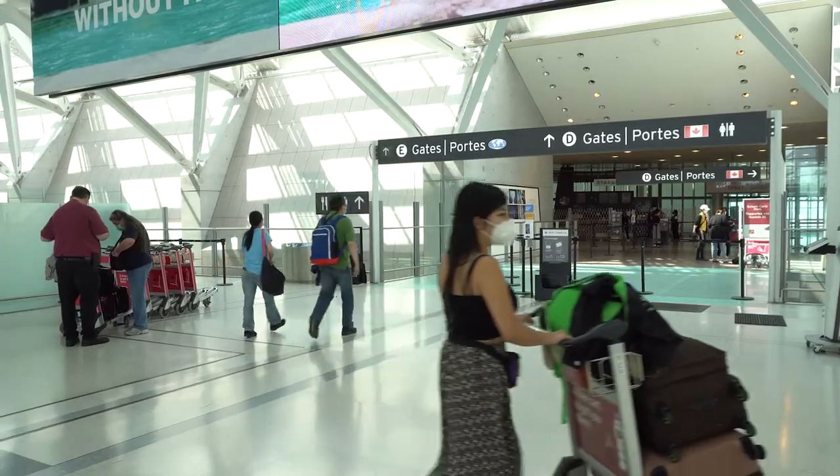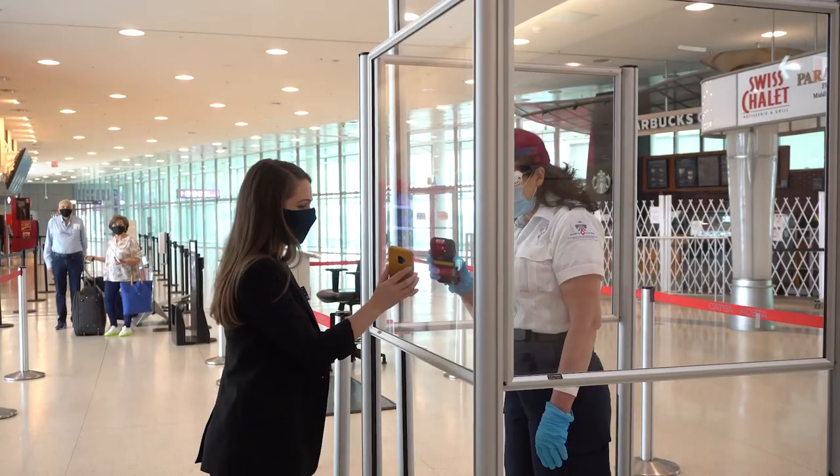We know that travel has changed dramatically since the pandemic began. When you're ready to travel, we'll help you do it safely.